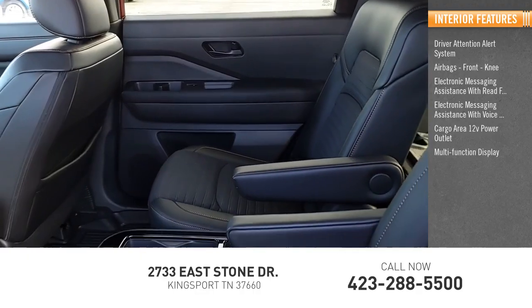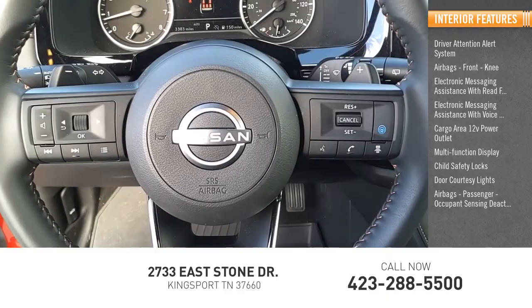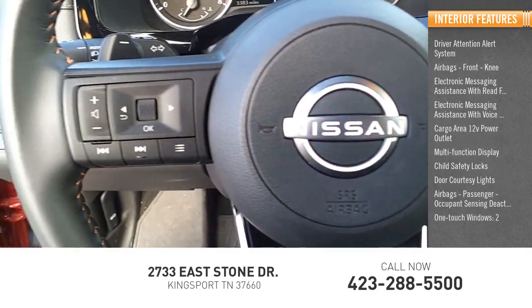Multi-function display, child safety locks, door courtesy lights, passenger airbag with occupant sensing deactivation, and one-touch windows — two.